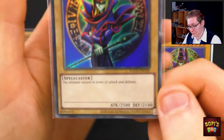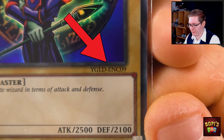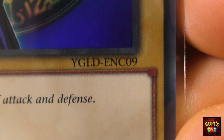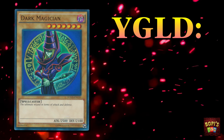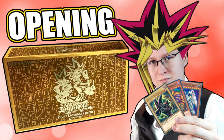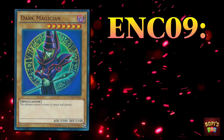For Yu-Gi-Oh that is actually very simple because the set number will always be printed at the bottom right corner underneath the artwork of the card. So in this case we read YGLD-ENC09. Now the first three or four letters in front of the dash will refer to the actual set the card is from. In the case of this card, YGLD stands for Yu-Gi Legendary Decks. We can already presume with that info that it's going to come from a collection box, most likely with a couple of cards or decks that Yugi played throughout the anime, and that is exactly what it is. Then we have the ENC09 on this card, and we can split that one up into three groups.